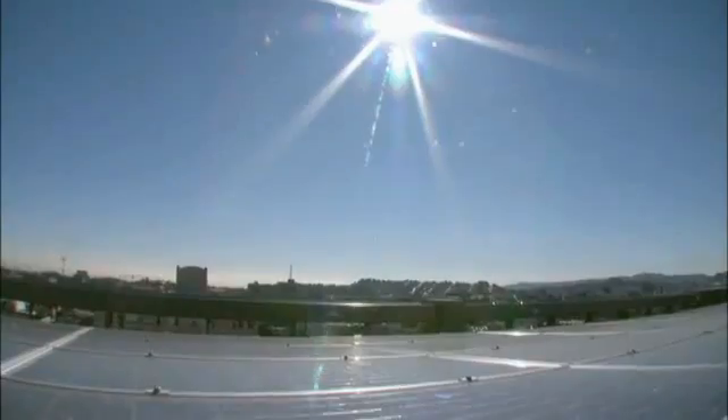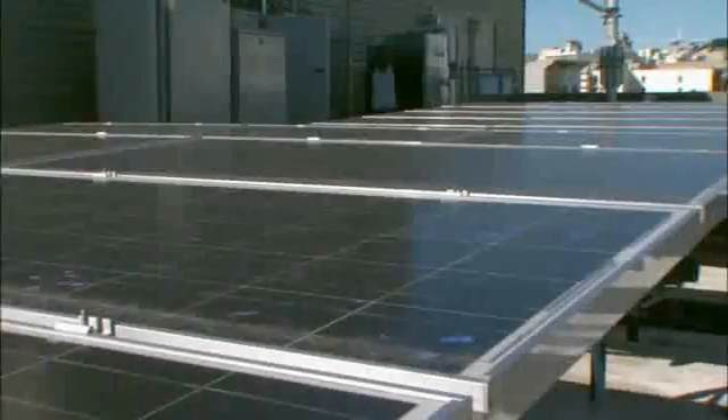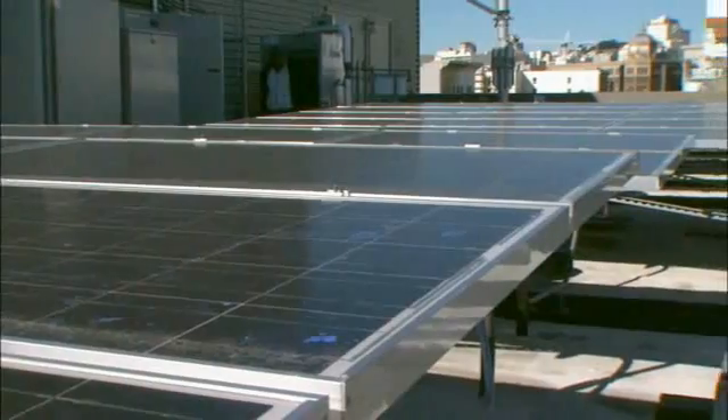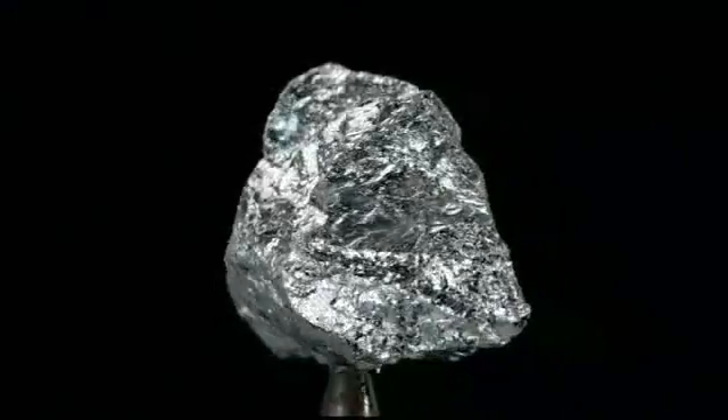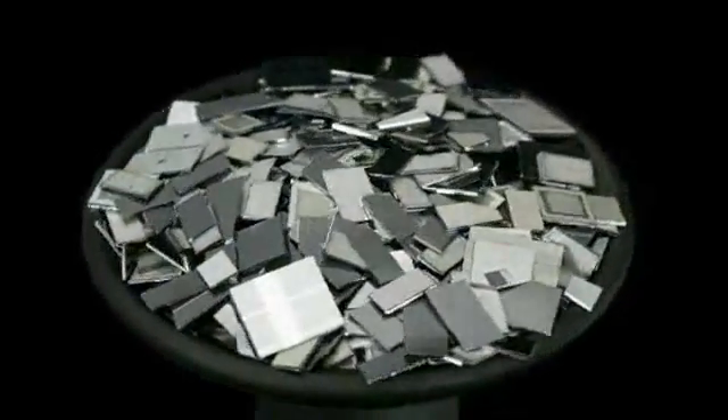Traditional photovoltaic cells have typically been made out of crystalline silicon. They're expensive, heavy, and fragile, and have to be installed in a supportive frame. Silicon, for all of its structural perfection and purity, does not actually absorb sunlight all that strongly.